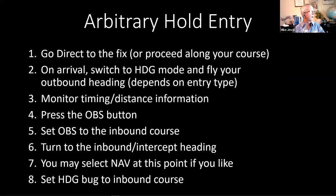When you get to the fix, we're going to switch the autopilot to heading mode and fly the outbound heading. The outbound heading will be determined by what kind of entry we're going to do. We're going to monitor the distance and timing information so we have some idea how much longer we need to hold.